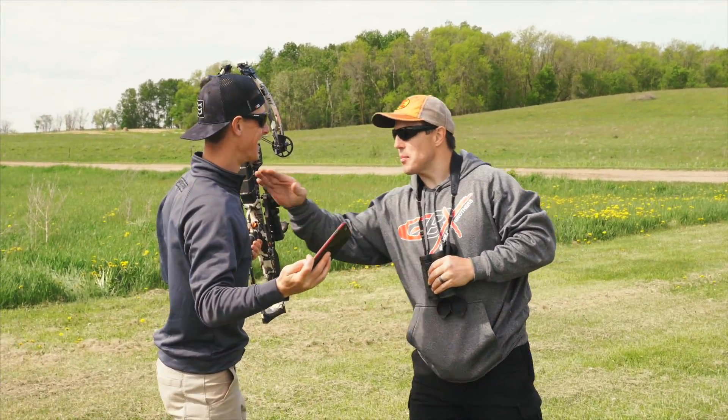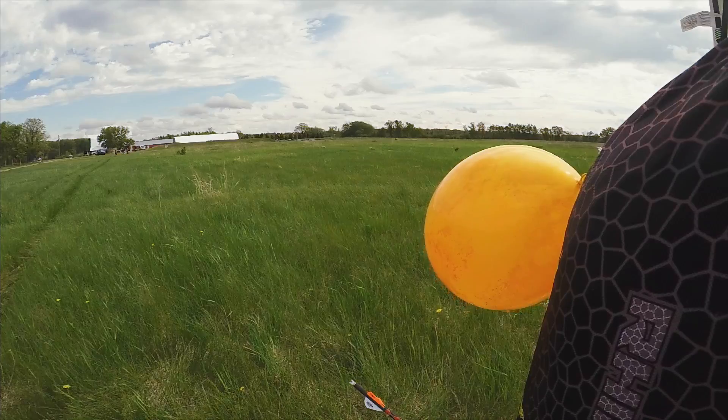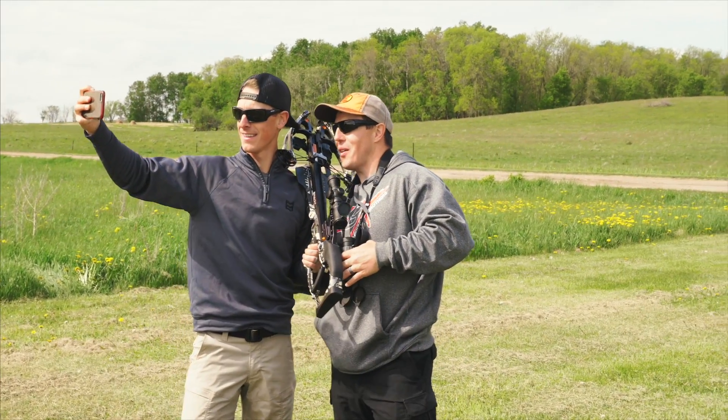You know your new nickname is going to be Annie — the Annie Oakley shot. Can you take a selfie with me? All right.